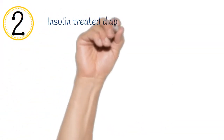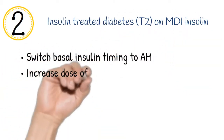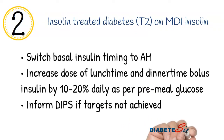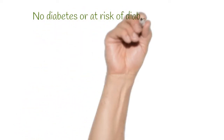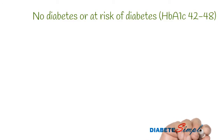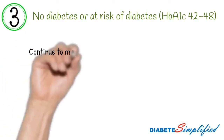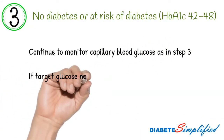For someone on multiple daily insulin injections, change the timing of basal insulin to morning and increase the bolus insulin at lunchtime and before the evening meal by 10 to 20% on a daily basis to achieve target glucose levels. Patients who do not have diabetes are still at risk of steroid-induced hyperglycemia; continue to monitor their glucose as per step 3, and if target glucose is not met, start them on Gliclazide or insulin depending on their initial glucose levels.